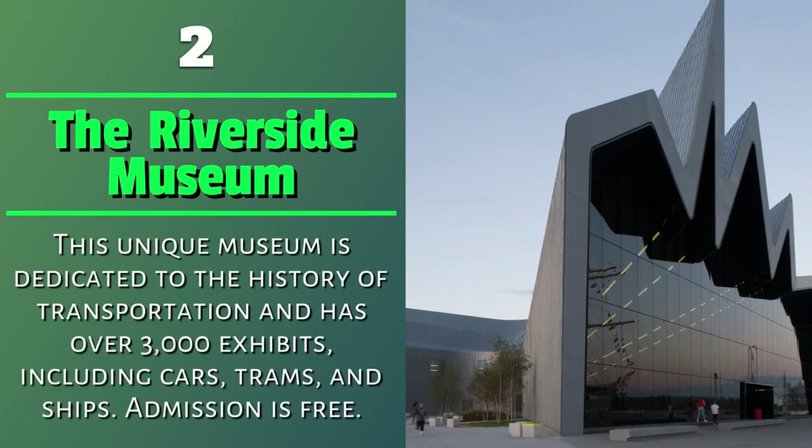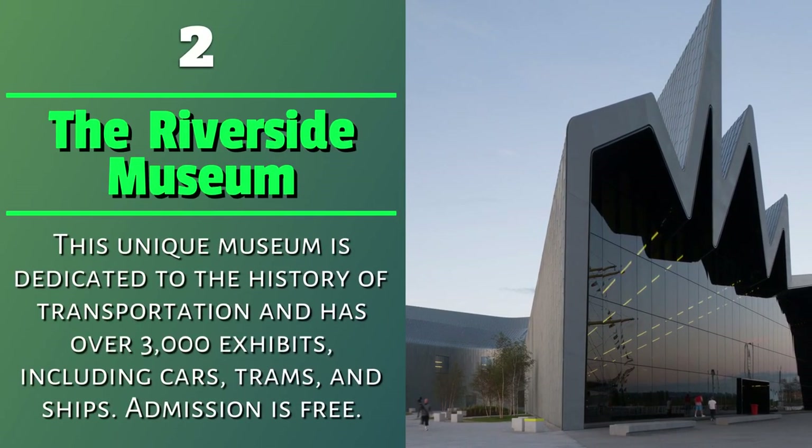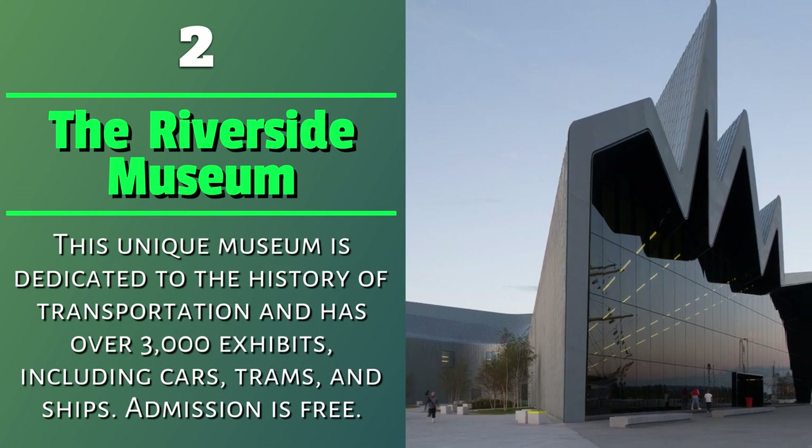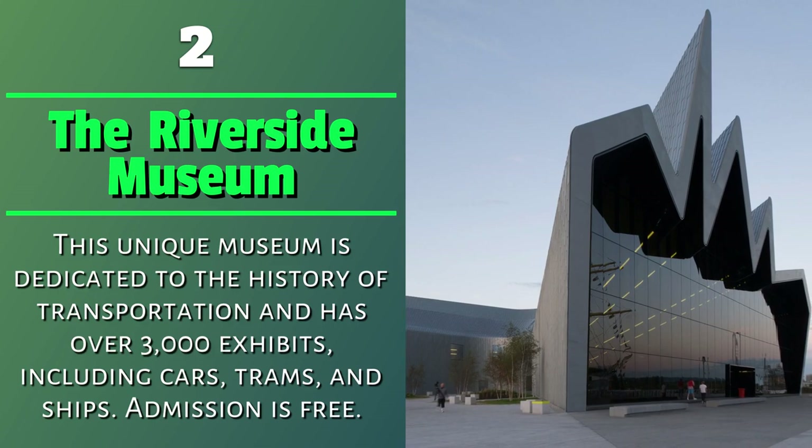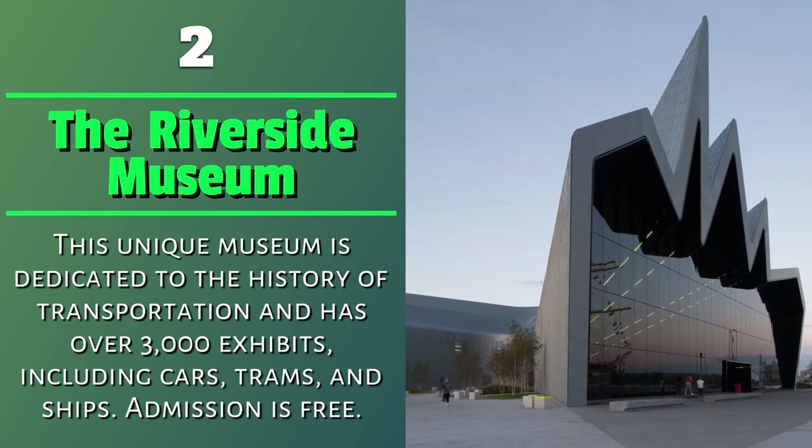Number 2: The Riverside Museum. This unique museum is dedicated to the history of transportation and has over 3,000 exhibits, including cars, trams, and ships. Admission is free.